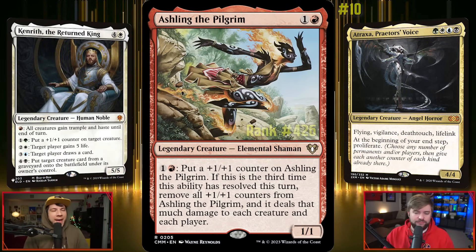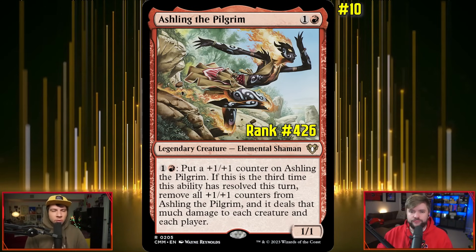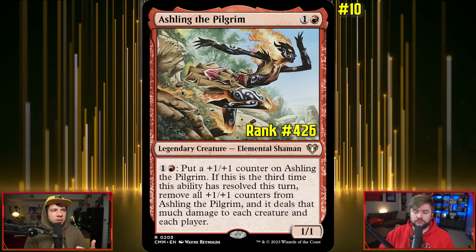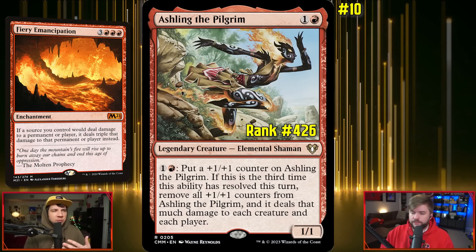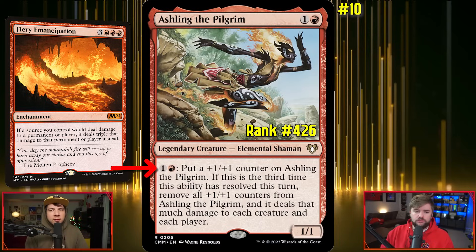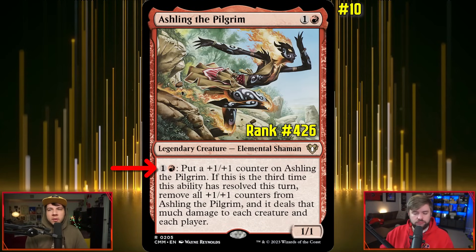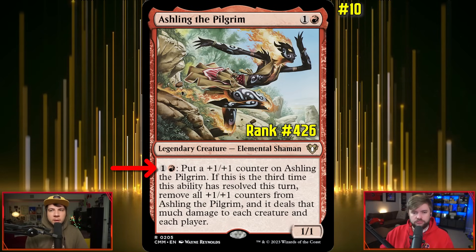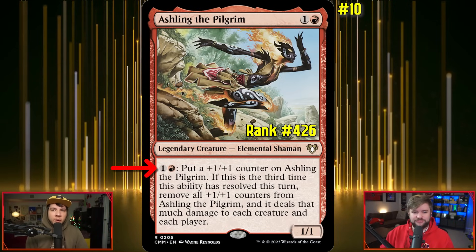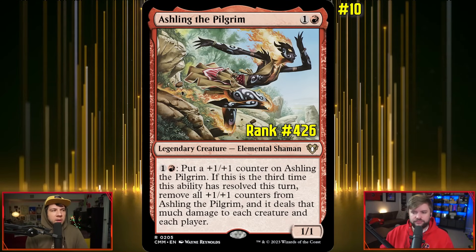We're going to start with Aisling the Pilgrim. This is one of my picks, and it's something that's been around since Lorwyn. For one red and one other, you get a 1/1, but it has a unique ability: for one red, one other, and a tap, put a +1/+1 counter on Aisling the Pilgrim if this is the third time this ability has resolved this turn. Then remove all +1/+1 counters from it, and it deals that much damage to each creature and each player.